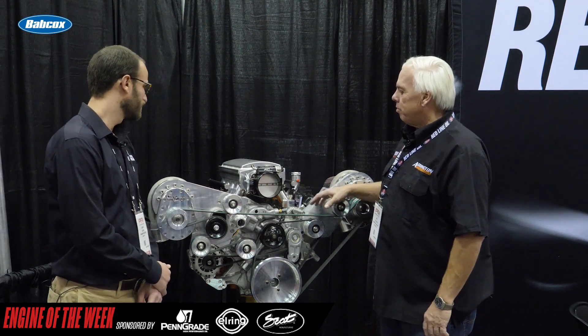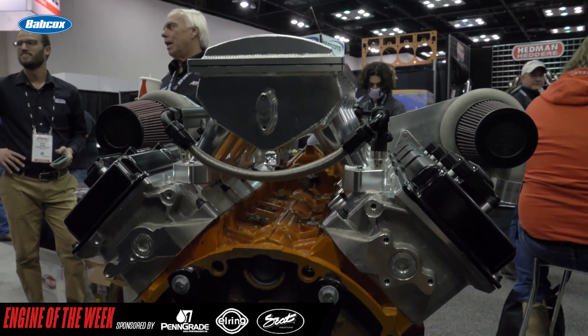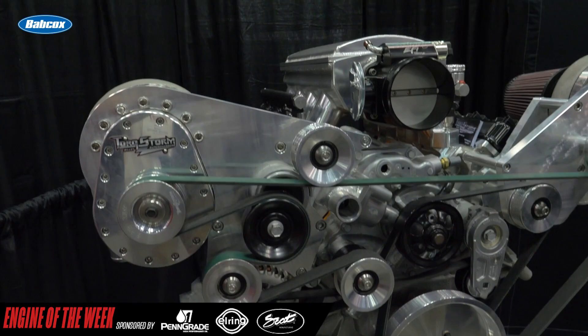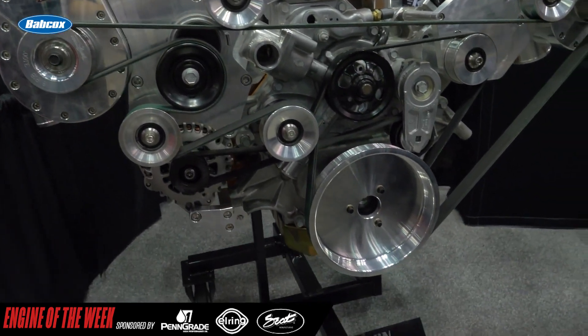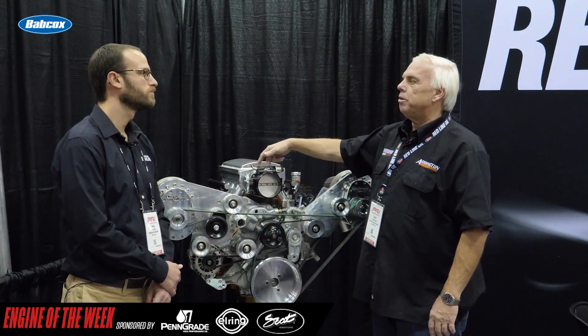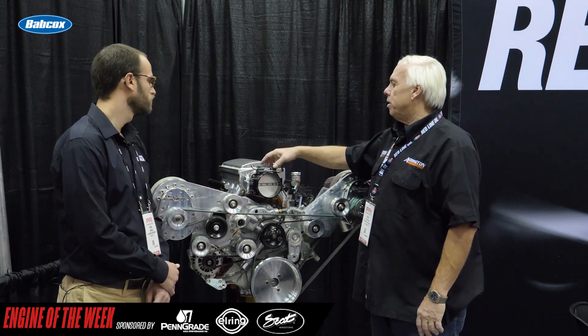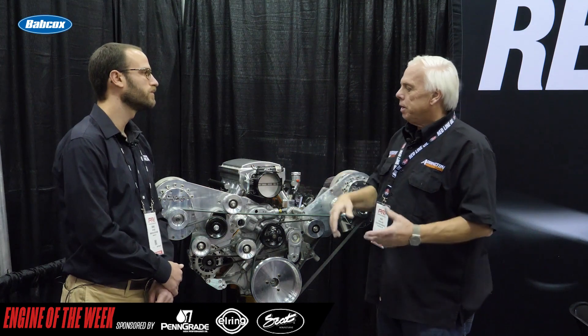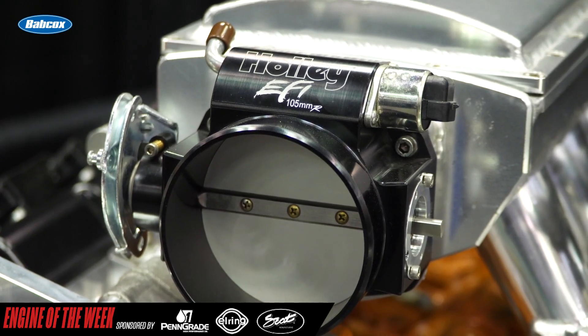There are a couple of aftermarket options that are just as good, but supply is tough right now — you have to find workarounds. These are TYTECH bare heads, the biggest TYTECH head they make. It flows the most of anything, has the larger valves. We run a Holley Sniper intake on it with a 105 mm throttle body — we've modified the port some. Hemi intakes are a little bit limited, so you have to kind of get what you can get.